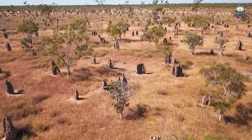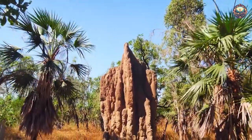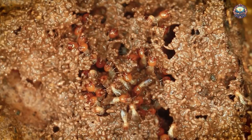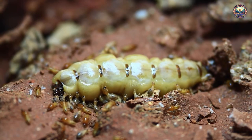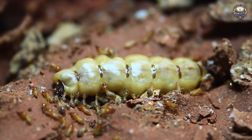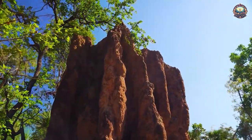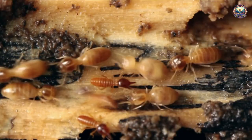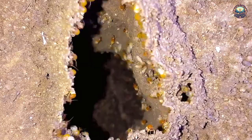6. Cathedral Termite Mounds. Termites are master builders — their iconic mounds can reach 10 feet or more in height, and the one pictured is approximately 16 feet tall. Constructed from the chewed remnants of woody trees, mud, and feces, these animal skyscrapers provide all sorts of creature comforts for the termite colony. Excellent air circulation allows the mound to be kept air-conditioned, water collects as condensation, and some colonies maintain gardens of fungi within the mound.